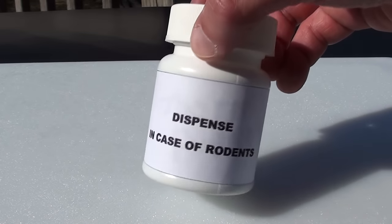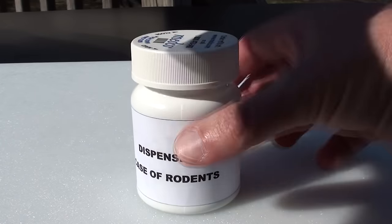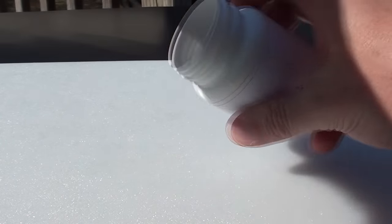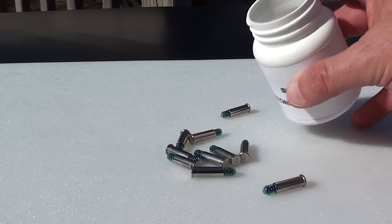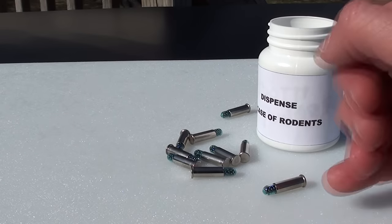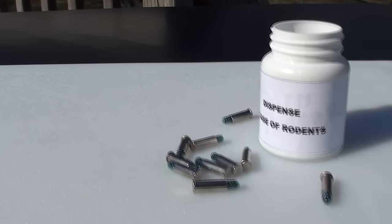There it is. 'Dispense in case of rodents' — exactly what I'm looking for, some medicine. Wait a minute. How do they eat these? Is it a suppository? You mean I have to catch them and shove it? No, none of that.